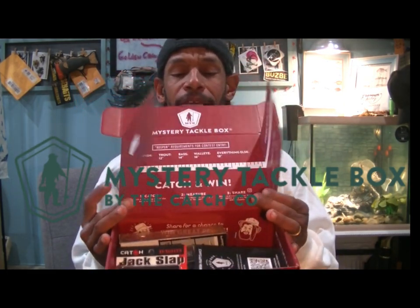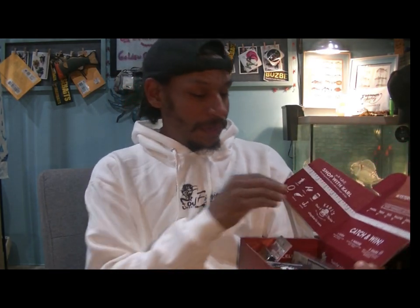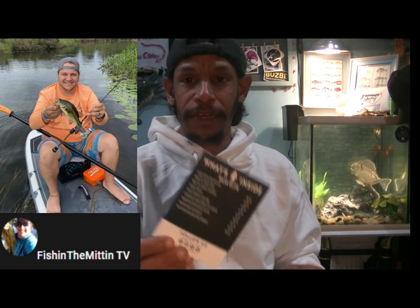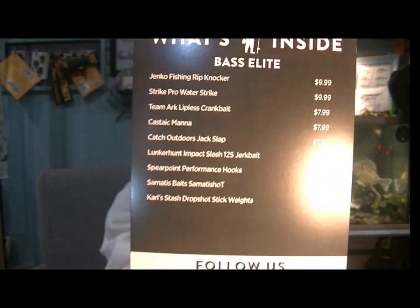It's the 8th and we got our MTB for November. Let's see what we got. It's not a heavy box this time. I wasn't expecting it. Normally I track to see how much the box weighs and follow the shipping, but it came so quickly I didn't even look it up. We've got 9 baits — lucky number 9.